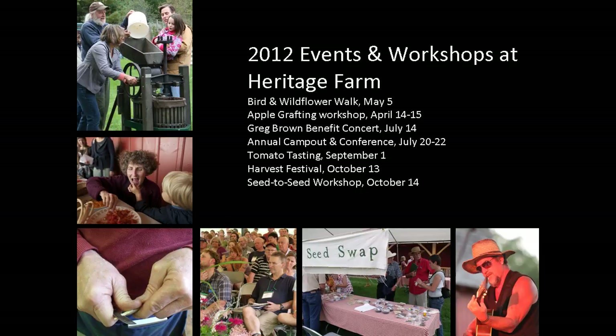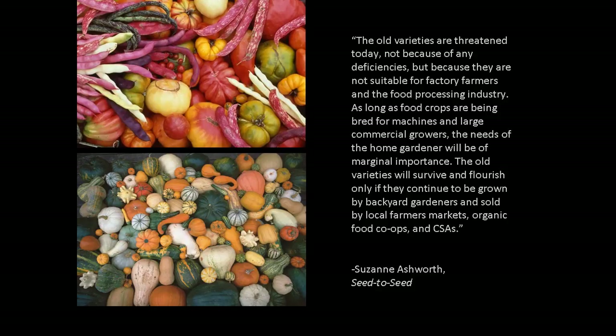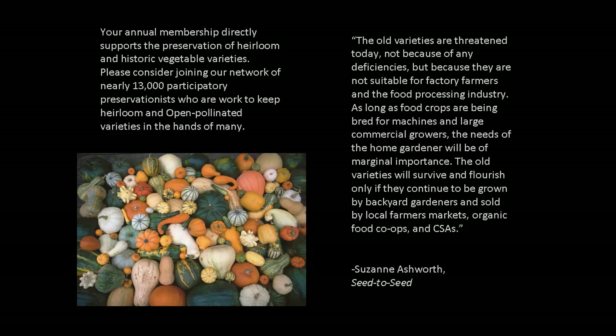For more than 35 years, Seed Savers Exchange has been a leader in the heirloom seed movement. It is estimated that our members have shared more than 1 million seeds over the life of the organization. We encourage each and every one of you to plant a garden, save seeds from your favorite plant, and begin sharing seeds with others. Please consider supporting our work to protect our gardening heritage for future generations by becoming a member.